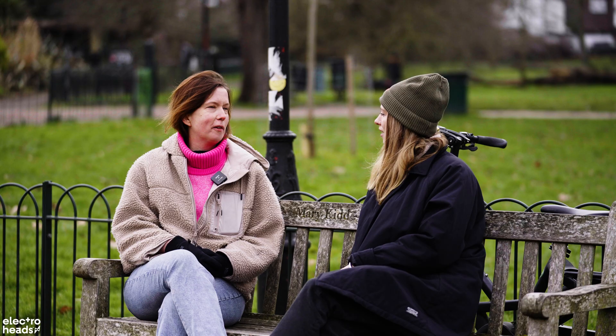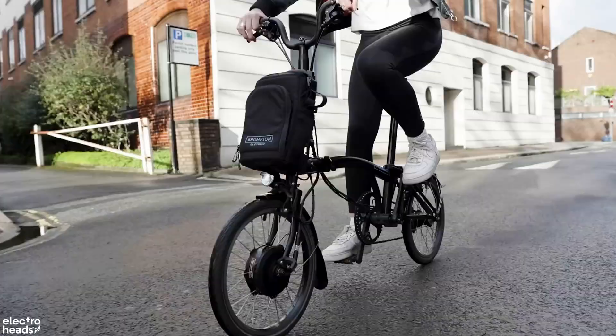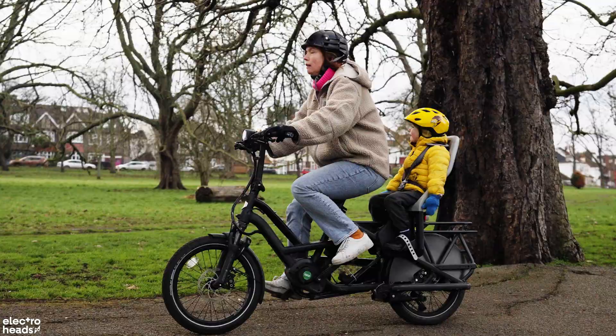I learned to cycle as a child, but I hadn't really cycled much. I started cycling during lockdown and got a normal bike, and that was great. Then I got an electric Brompton and that's even better. We got the Tern because it's quite heavy going — there's quite a big hill to go up. So yeah, now we have a lot of bikes in our house.